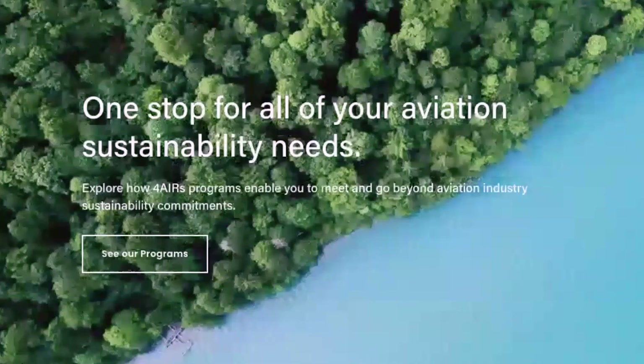What I love about Volato is what they're doing — they are partnered with a company called 4Air. 4Air is a company that is helping balance the scales.